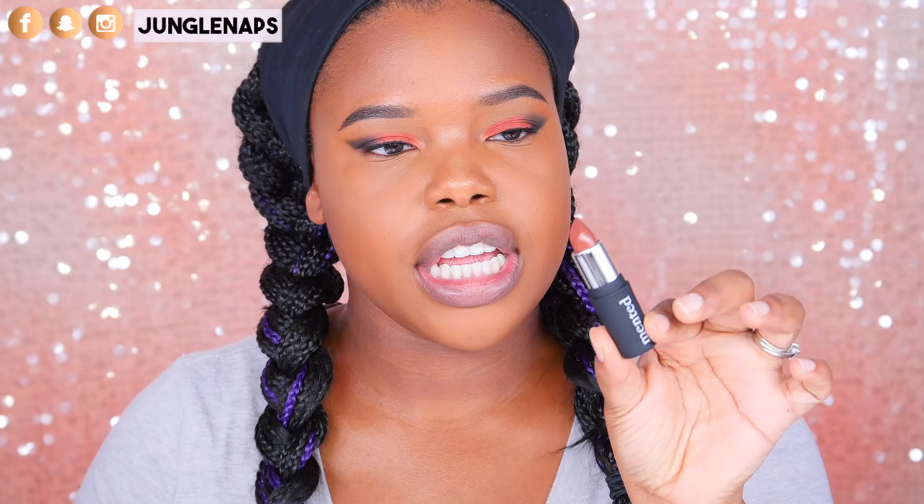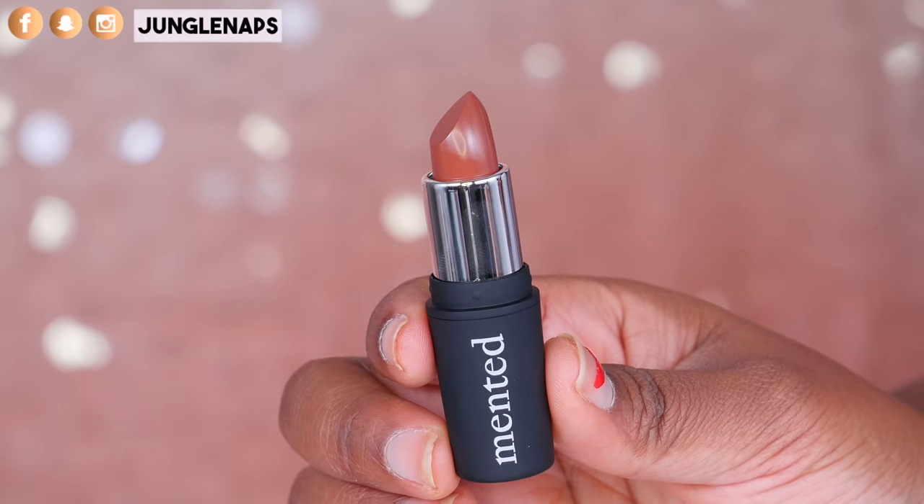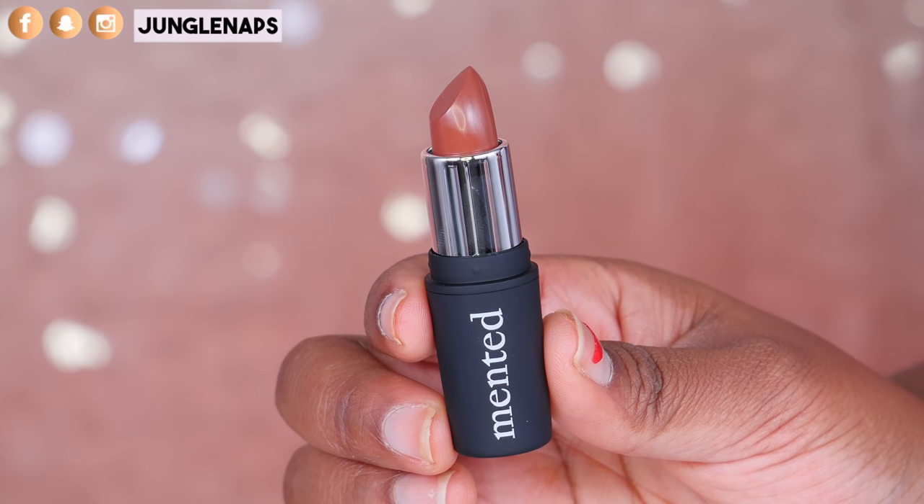So this color here is called Dope Taupe. It's super, super pretty. I think you can just wear this alone. If you're a lip liner person and you're like, listen, I can't put nothing on my lips without some lip liner, then you can go ahead and do that. Otherwise, you can just put this on. Look at this color — super creamy, looks so beautiful on my skin tone, and I think it's going to look beautiful on anybody. This is definitely something I can see wearing every single day. Dope Taupe is gorgeous — it makes my lips look hella juicy too.